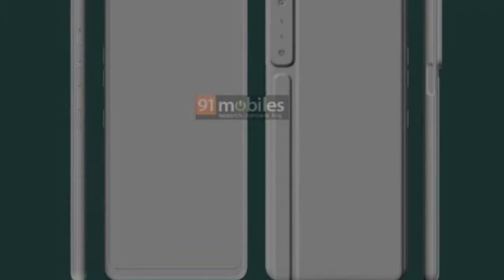LG Stylo 7 CAD renders have leaked. With these leaks, the LG Stylo 7 looks like it has a quad camera setup at the back, with a different design and build material.